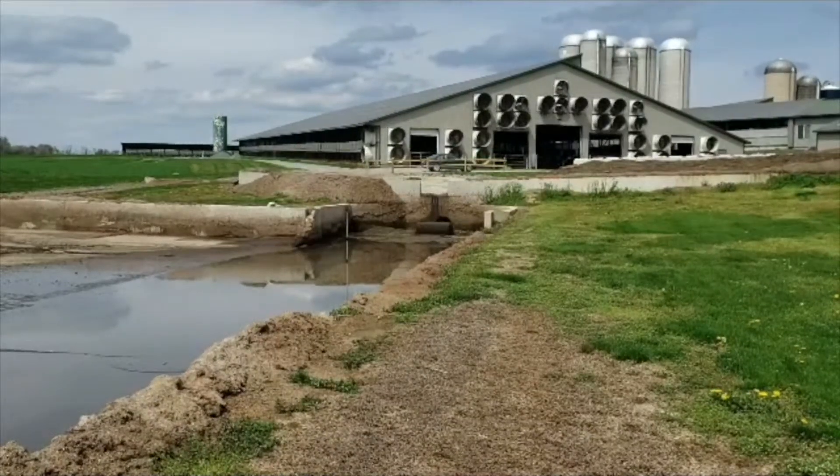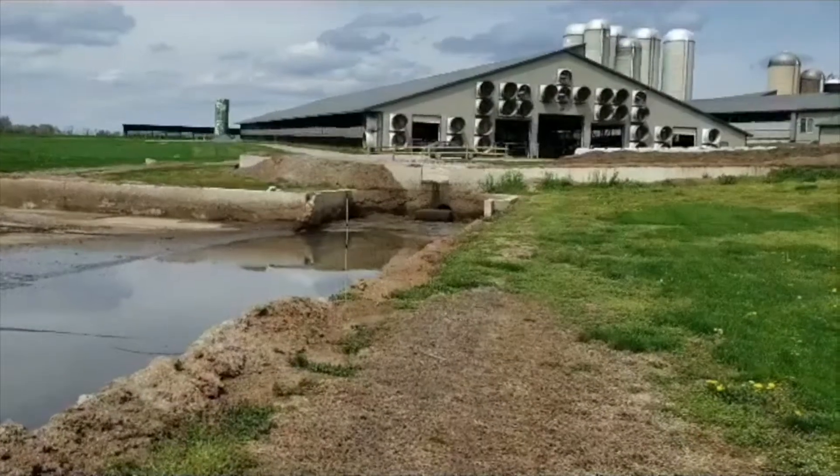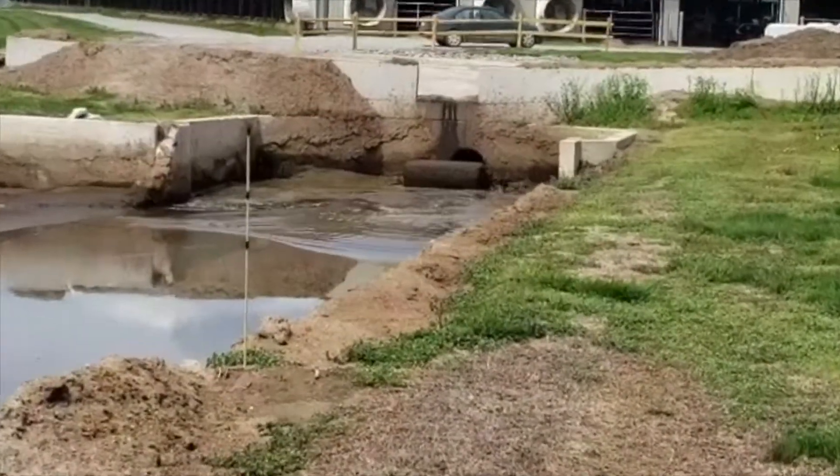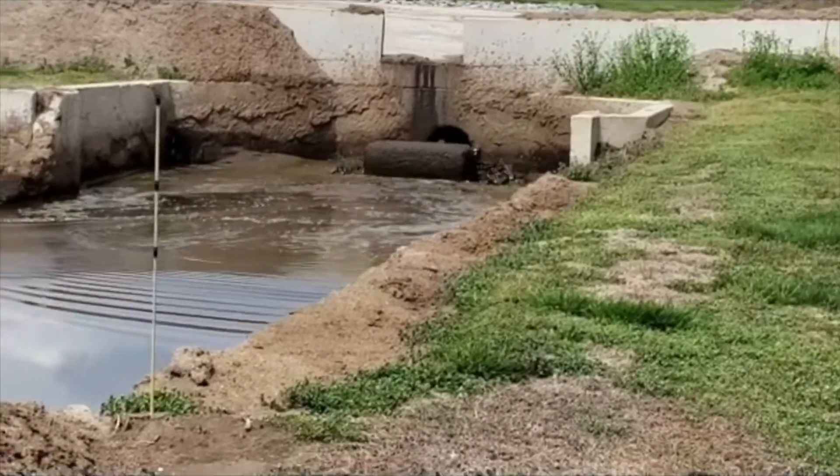This isn't the best smelling part of the farm. However, it's extraordinarily effective at making sure that solid and liquid wastes don't get into surface and groundwater to contaminate them.